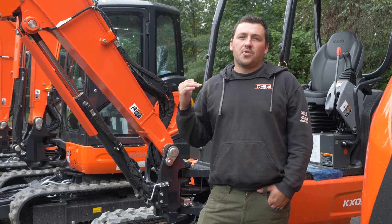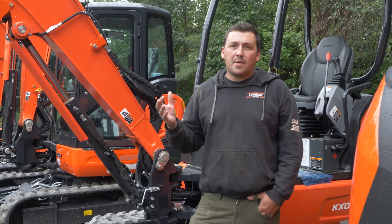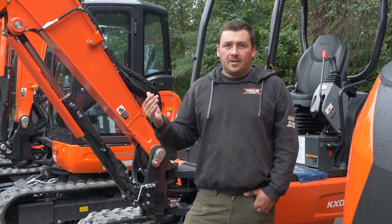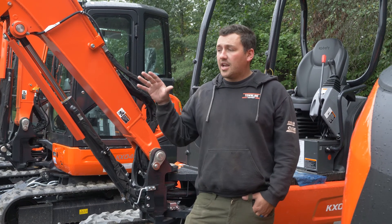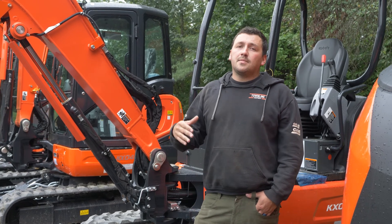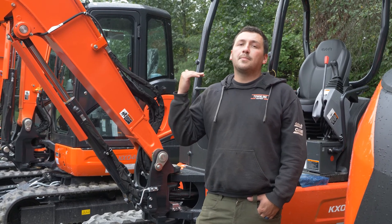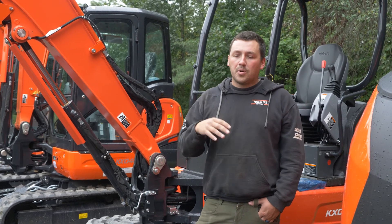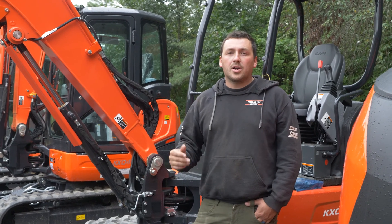The third scenario where Kubota Now and the myKubota app can be beneficial is with this KX-033. This is a popular excavator for personal use — whether it's a hunting camp in Maine or a farm in Vermont. If you're going to be away for an extended period of time, you can log into your application and inhibit this machine from starting. Anyone who comes by with a key can put it in the slot and try to start it, but the machine will be completely locked down — it will act like the battery is completely dead. You can swap the battery and it still won't start. It gives you complete security of your equipment while you are gone.